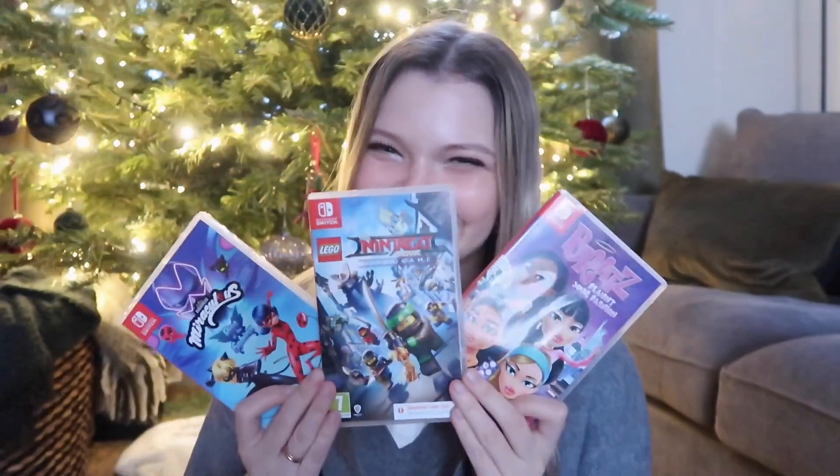I ended up getting Switch games — these are my free choices. I got the new Bratz game — I can't wait to play it. I played the PlayStation 2 Bratz game when I was a kid so this is very nostalgic. Got Lego Ninjago — Ninjago is like my favorite Lego movie and my favorite Lego game, though I also kind of wanted it for the meme of Lloyd. I got Miraculous Rise of the Phoenix and you know what, it's actually a good game — don't judge me for this because I'll judge you back.